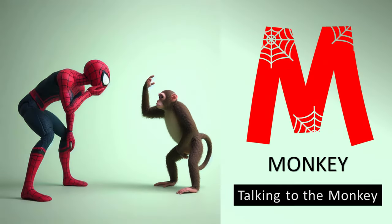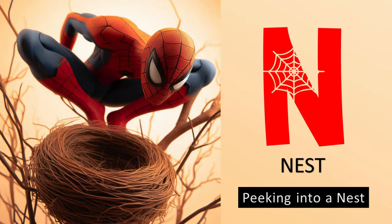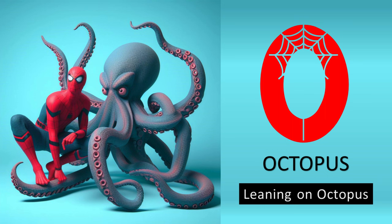M is for monkey, talking to the monkey. N is for nest, peeping into a nest. O is for octopus, leaning on octopus.